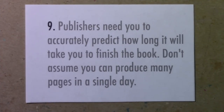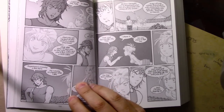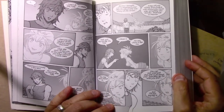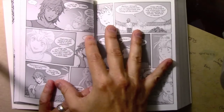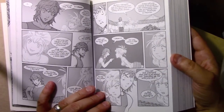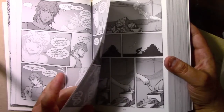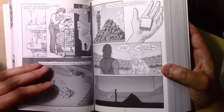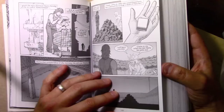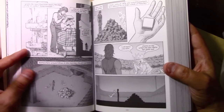Number nine: publishers need you to accurately predict how long it will take you to finish the book — don't assume you can produce many pages in a single day. Here's Brody's Ghost — some pages very detailed, some more like dialogue scenes. No matter what, I found I could not produce more than one page per day when averaged out. I could do two to four rough pages in a day, then hand those off to the publisher, and after changes, transforming rough pages into finished pages, I could generally only get two done per day at best.